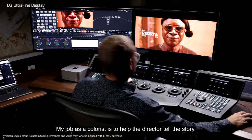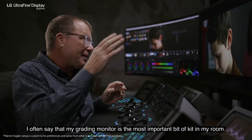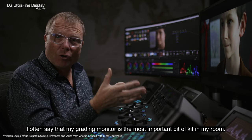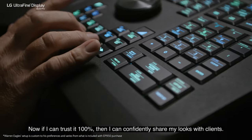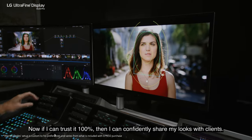My job as a colourist is to help the director tell the story. I often say that my grading monitor is the most important bit of kit in my room. Now if I can trust it 100%, then I can confidently share my looks with clients.